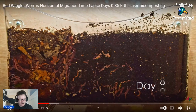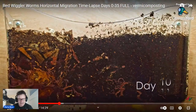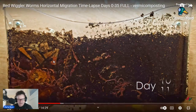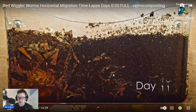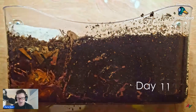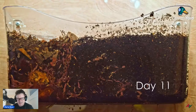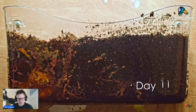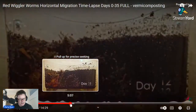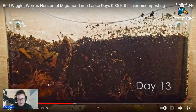So day eight — let's go forward a bit more. Day 10. They've moved back across, they pulled some of that material from the left to the right, which is very interesting. It shows that worms, even compost worms, still do burrow — they're moving through the system, pulling things across into another habitat. They're still decomposing, getting down further.